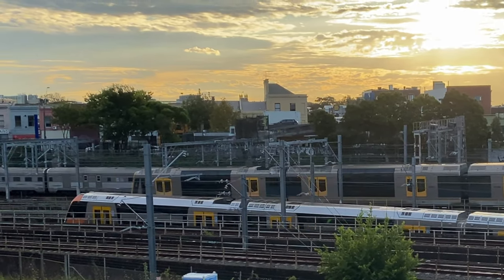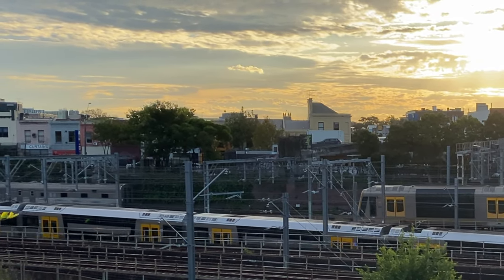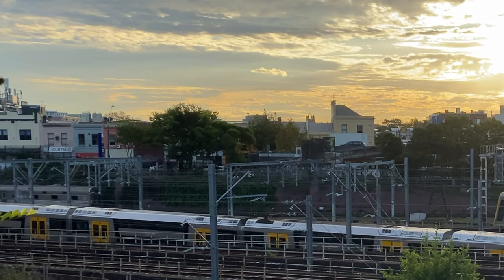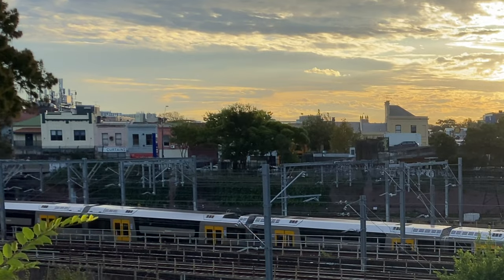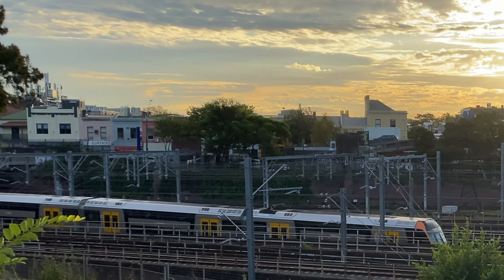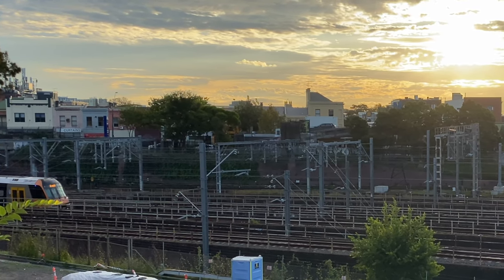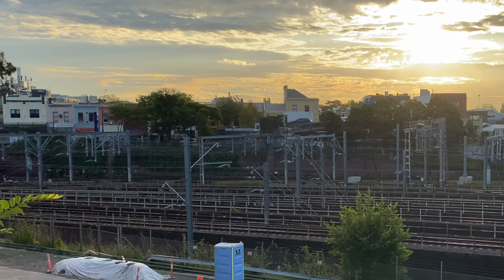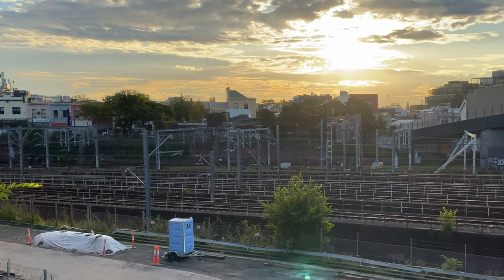And as the back of the Indian Pacific comes into view once more, it's time to say goodbye to this very special train. Please like, subscribe, leave a comment, and I'll see you in the next video. Bye for now.